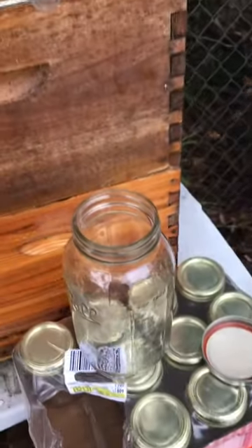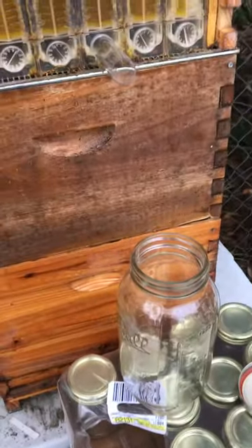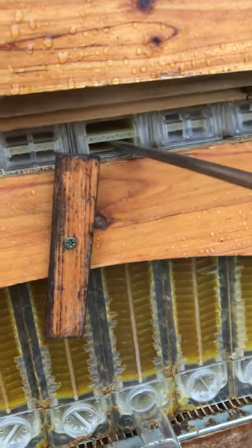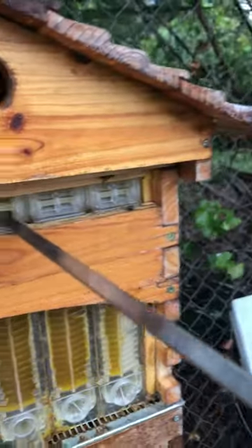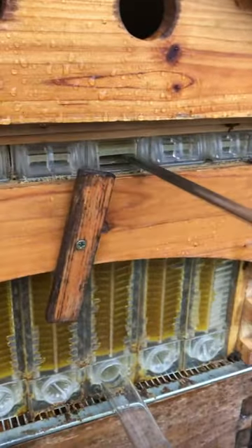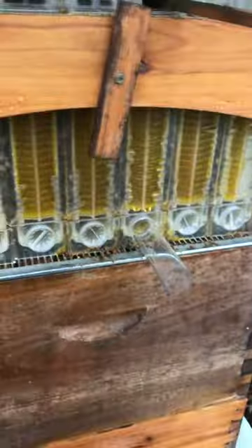Got the jar ready, got multiple jars ready. Now all I gotta do is crack the hive like this — I gotta go a quarter at a time. All the propolis that builds up in there, so you can see it flowing right there already.